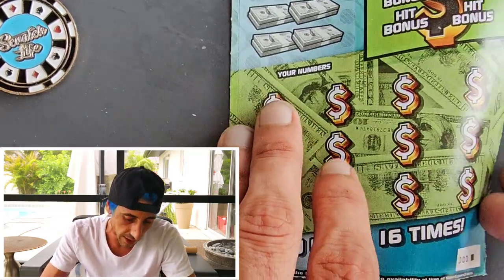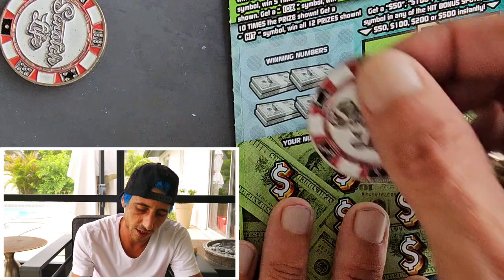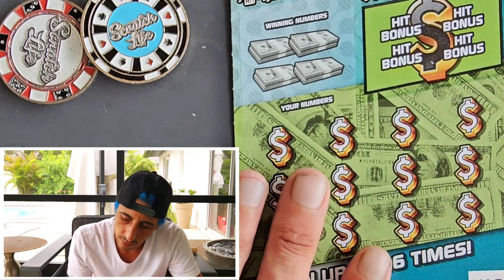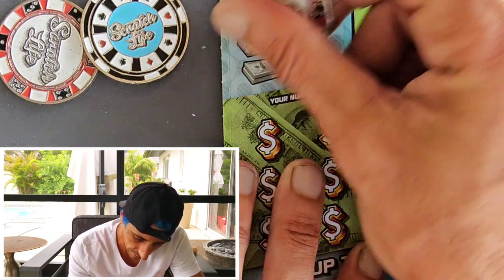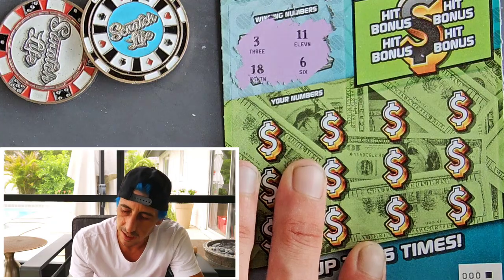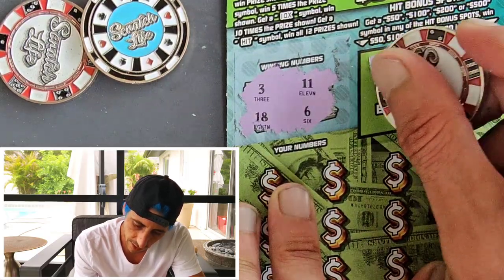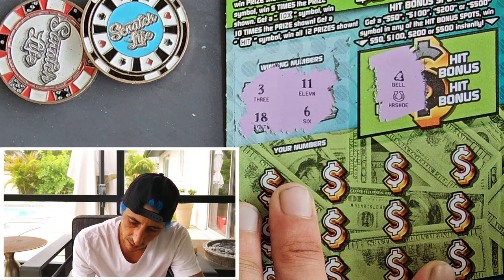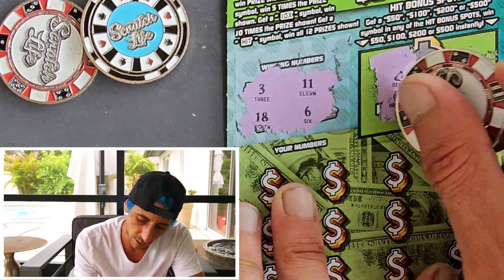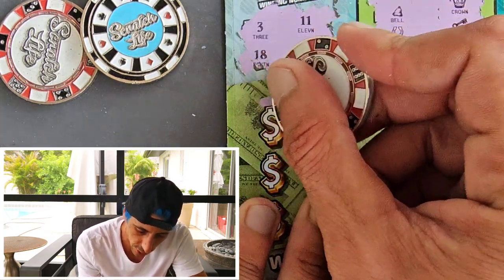We're gonna zoom in big and see what we got. Maybe I should stick to red because the red did us super good — let's stick to the method that works. Winning numbers are 3, 11, 18, 6. Interesting ticket. Let's do the bonus — bring this down so we can see the whole thing. Get a 50 or a shoe, you win 50 instantly. There's four options here; if you get something it's awesome. We're still potentially looking for the 5x down here.